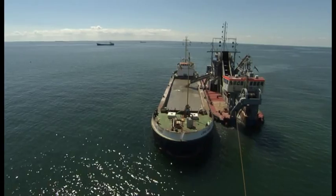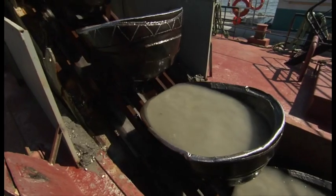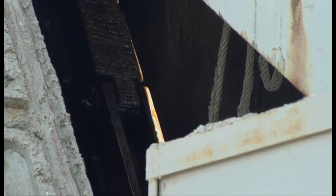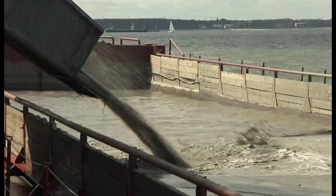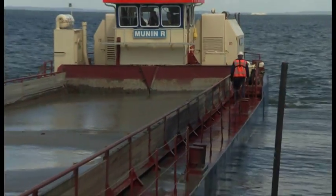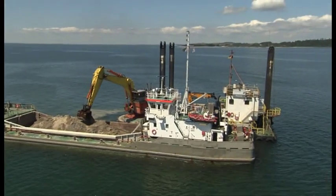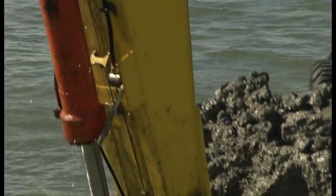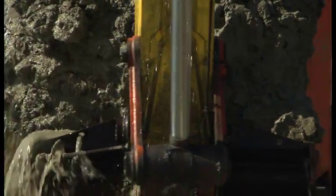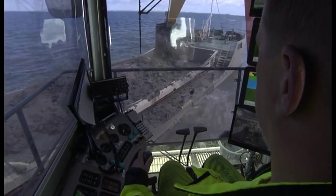Simultaneously with the works at the cofferdam, the excavation works for the pipeline commenced. Two bucket-ladder dredges and three backhoe dredges started digging, assisted by a total of 18 split-hopper barges which transported the excavated soils to the designated disposal areas. In principle, five different types of soil were dredged: top layer suitable for reuse, sandy backfill material, as well as clay, silt and organic peat. Each soil type was transported to and placed at its designated disposal area.